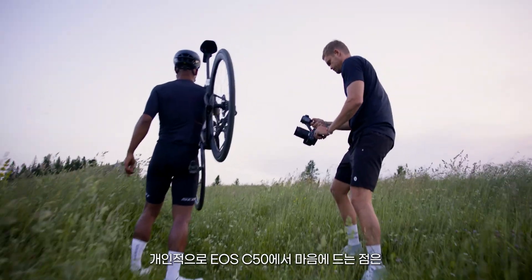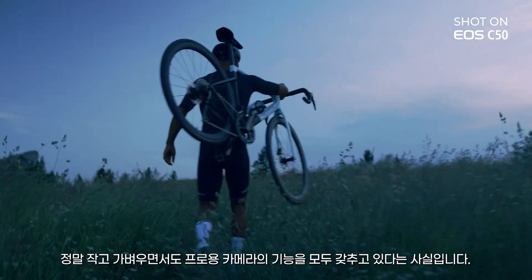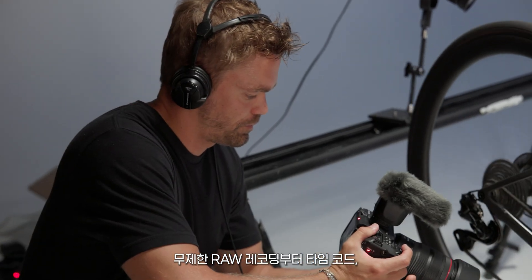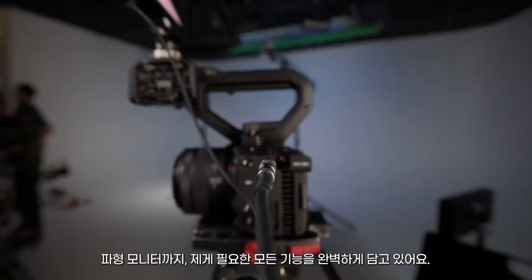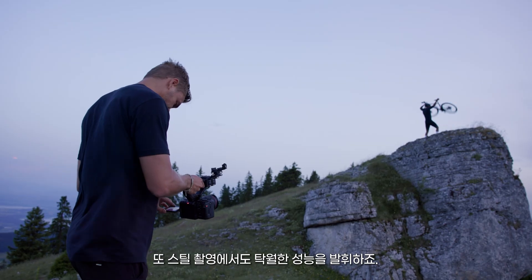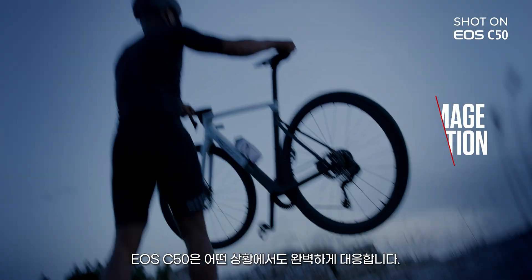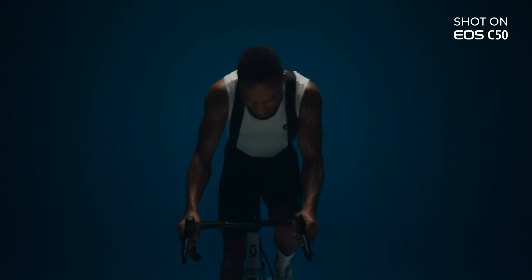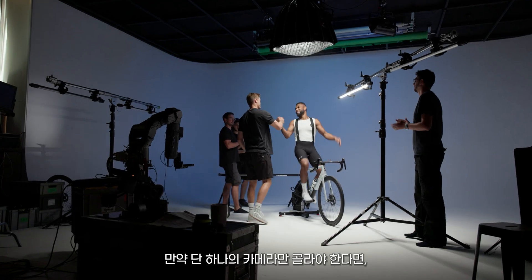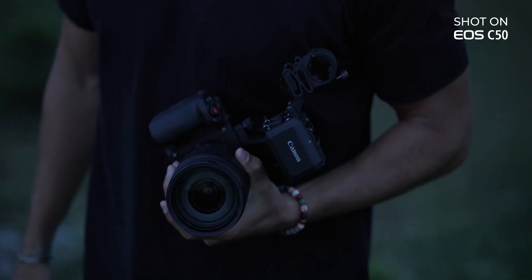Personally, what I love about this camera is the fact that it's so small, so light, but with everything of a professional camera in it — all the features that I need: the unlimited RAW recording, the timecode, the waveform, and you're still able to do some stills. The C50 has delivered in every single scenario. That's a wrap! If I had to choose just one camera, this would be it.